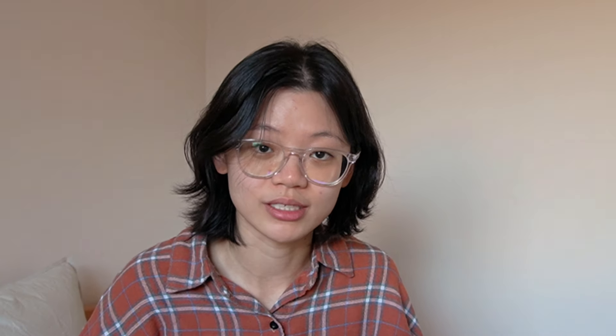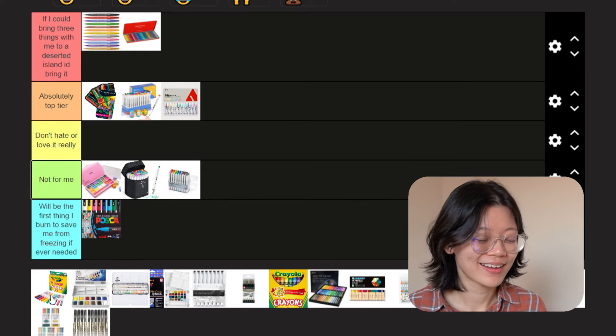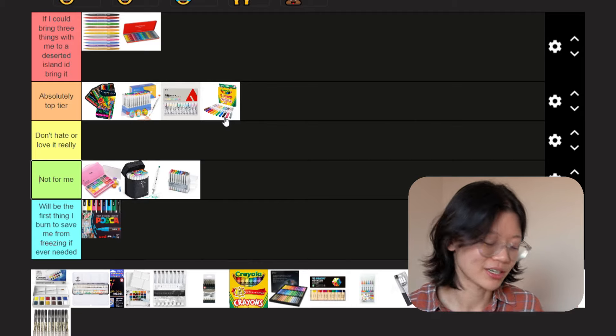Priyela markers. They are affordable — I'll give them that. From my memory, they're great markers, rich in colors. The only thing is that was a decade ago, the last time I used them. They could be in burn tier for all I know, but by memory, I want to say top tier.